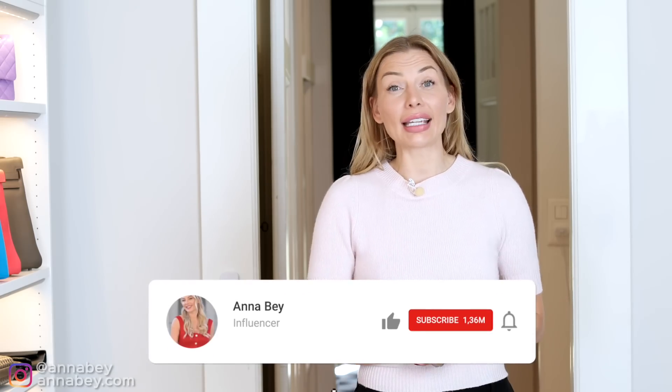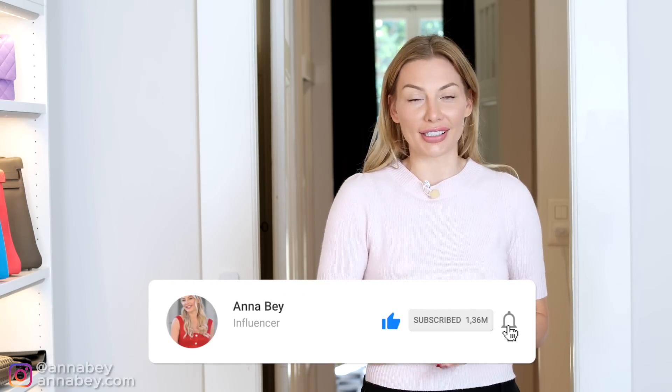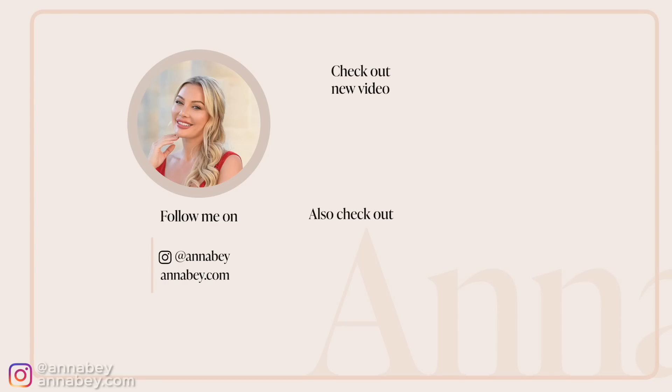Ladies, that was all the items for today. If you liked any of the items, check out the description box below for links. And also, if you liked this type of video, let me know in the comments below so that I can make future hauls of different types of brands that you will request. In my next video, you're going to learn more about how you can look expensive on a budget — go and check out that video because I will see you there.